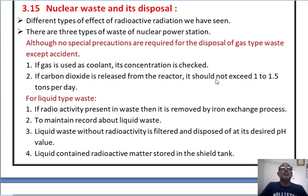Next, nuclear waste and its disposal. We have seen the different types of effects of radioactive radiation on human beings and different living bodies. There are three types of waste from a nuclear power station. Special precautions are required for the disposal of gas type waste. First, if gas is used as a coolant, its concentration is checked regularly. Second, if carbon dioxide is released from the reactor, its value should not exceed 1 to 1.5 tons per day.